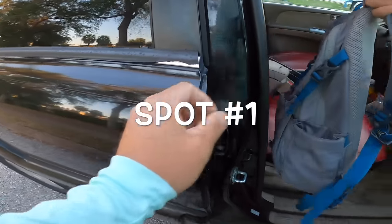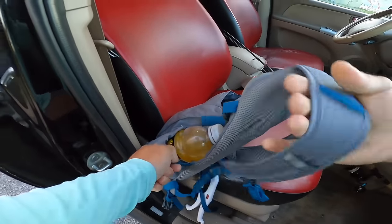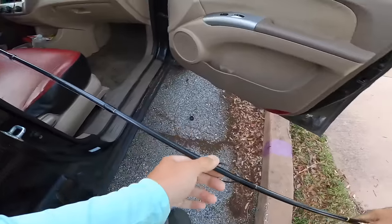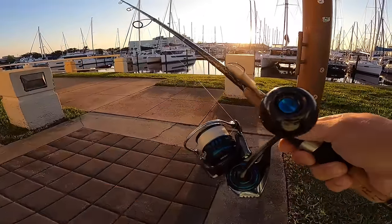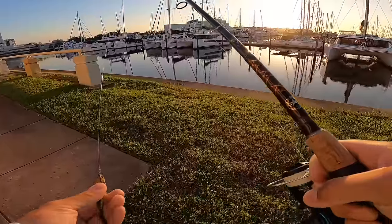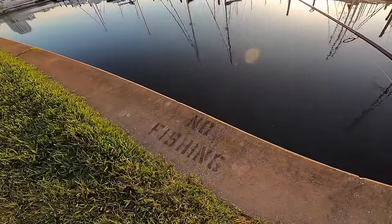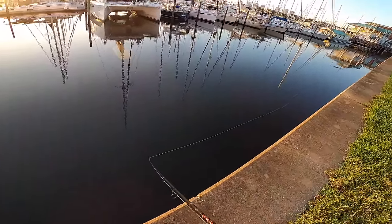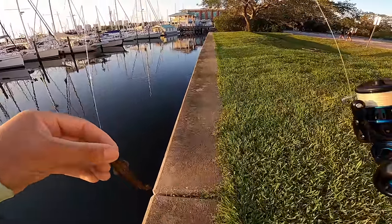Alright guys, we made it to spot number one. Hopefully we can find a snook. I've been here a couple times - usually early mornings are good for the snook. But like I said, it is low tide right now, so we'll find out what's going on. This is the new 2500 here that you guys will see me fishing with. Hopefully I can catch the first fish on it this morning. Tide's pretty low right now, but should still be able to pop something out of here.